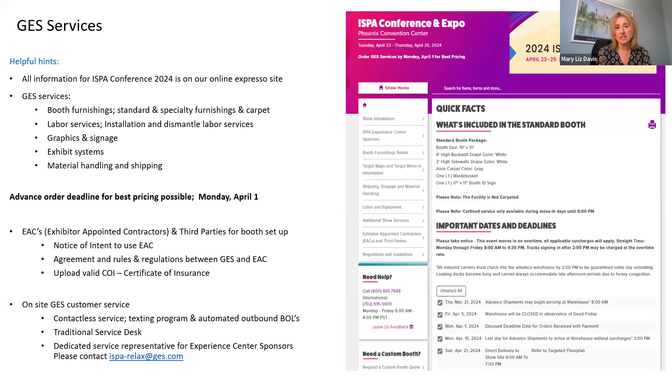The Phoenix Convention Center provides electrical, which you can access through our Expresso site as well. You can reach GES at an 800 number or via chat. To get the best pricing, make sure you order in advance of April 1st — put a reminder in your calendar. If you are working with an Exhibitor Appointed Contractor (EAC), an outside organization hired to help manage your booth, they must fill out the required form so we are aware they'll be on the show floor.